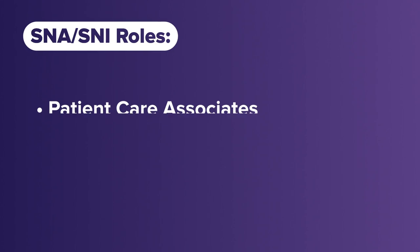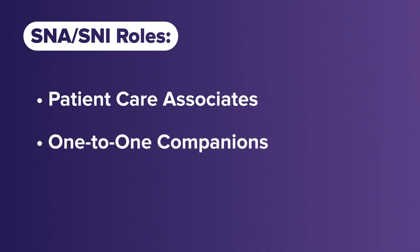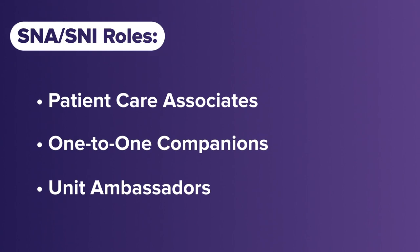Program starts occur twice a year — late spring and early winter. Our student nurses orient full-time hours over the course of three weeks. They are trained as patient care associates who assist the nurse in caring for the patient, companions who provide one-to-one watches for patients in need, and unit ambassadors who perform clerical tasks for the unit.